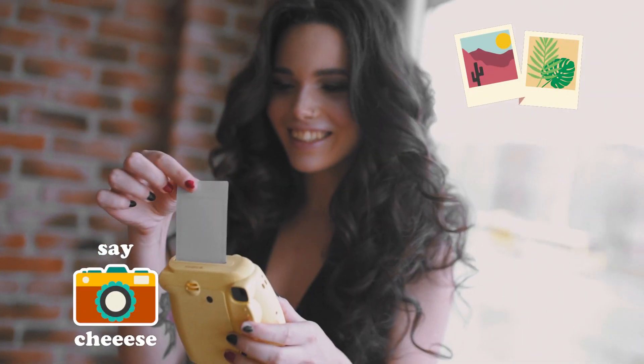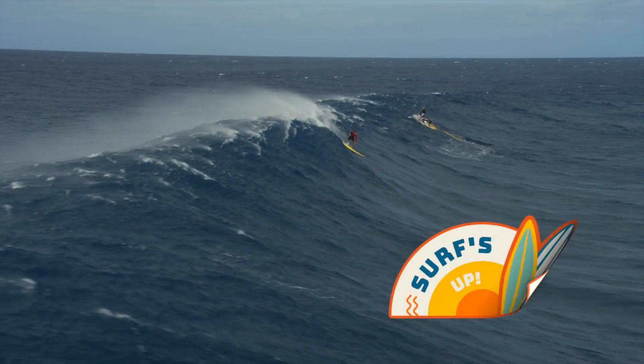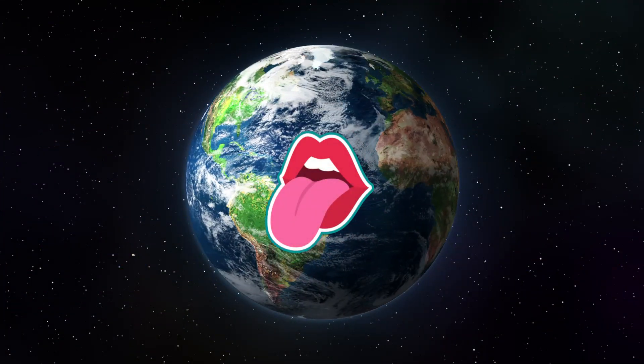Yo! Check out these awesome animated stickers that I just made. Just drag, drop, and customize. Hi! I'm Dustin with Stupid Raisins, and I want to show you Sticker Pop — the best Final Cut Pro animated stickers on the planet.